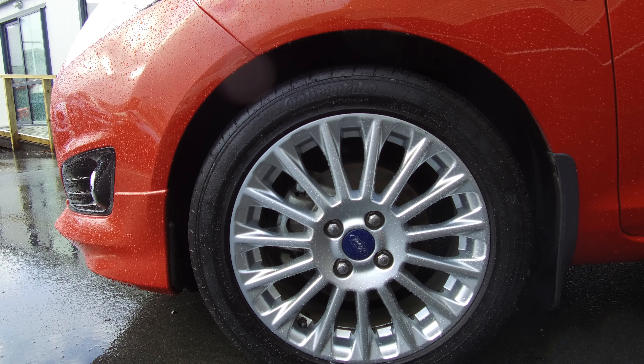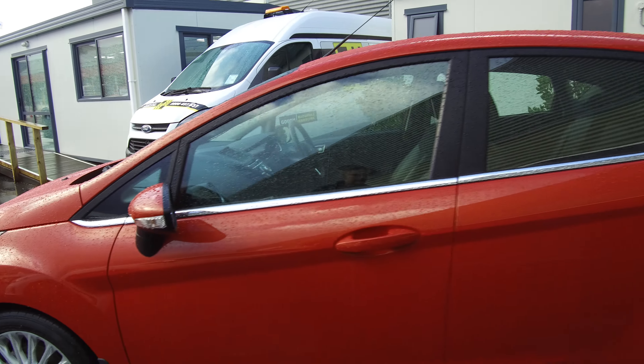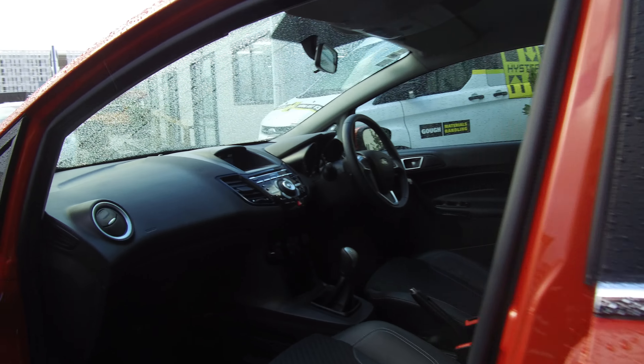Here we've got the factory alloy wheels with plenty of tread left on all four tyres. The colour is Mars Red.